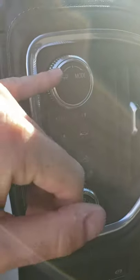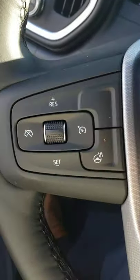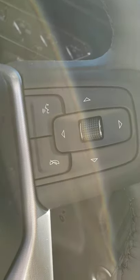You have bed lights here and the trailering adjuster. Electronic parking brake there. Heated steering wheel. Got some cruise control, Bluetooth, and voice commands.